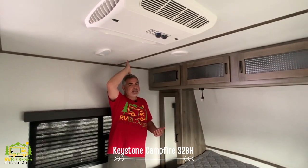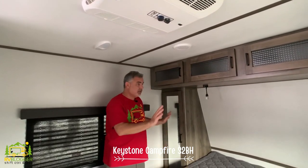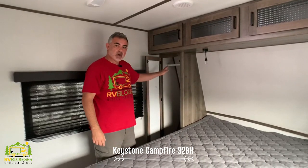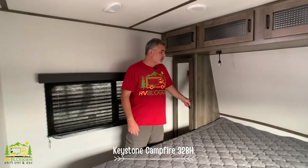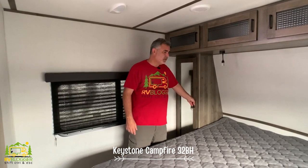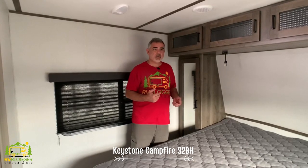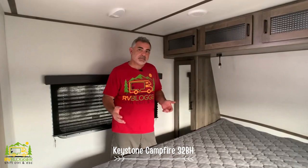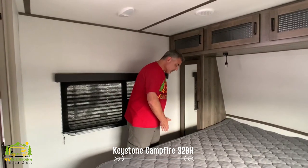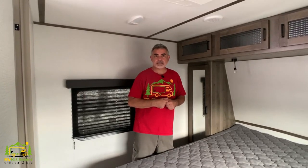Here in the master bedroom the ceiling height is good — I'm 5'11 and have about five or six inches over my head. Each side of the queen-size bed has a large cabinet with a rod up top for hanging things, but there are no nightstands on either side. There's also no convenient place for a TV. People can get out of bed on either side with a good amount of space, and the bathroom entry is right here as well.